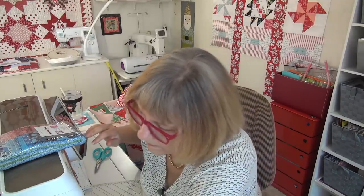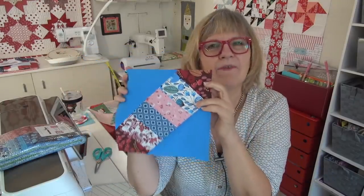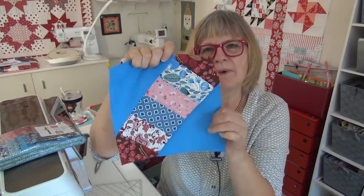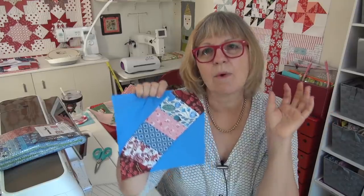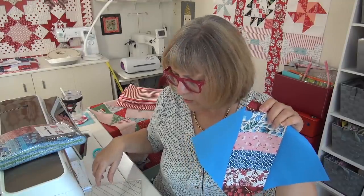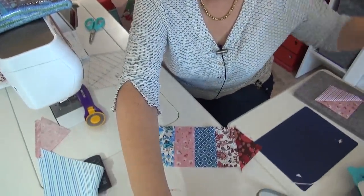I wanted to make one of the blocks from this pattern — it's called 'Railway,' and it's one of the free patterns. I like it because it's pretty fast: you're doing strip sets, then sub-cutting, then building a block. Here is a sample block — it's really fun. You do strip sets, then cut a set of squares in half for some pieces and cut the bigger squares in half for others. When we get closer to making it, I'll look for a video by Kimberly on this block and link to it if there is one.